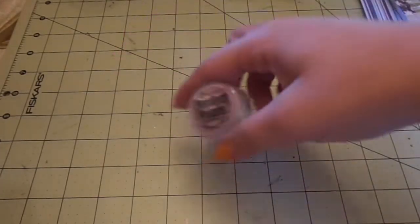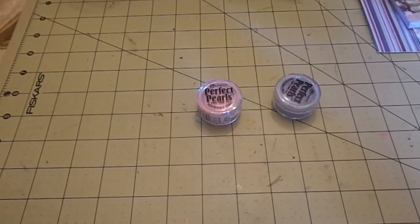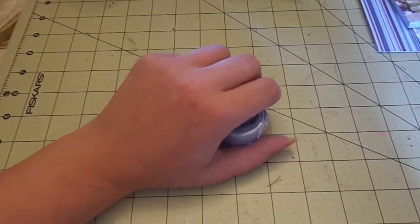I got some Perfect Pearls in Interference Violet, Interference Blue, Forever Red, and Perfect Bronze. Those were all $1.99 each.